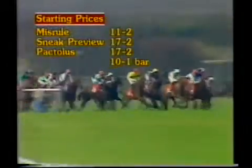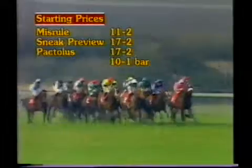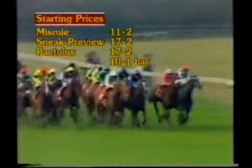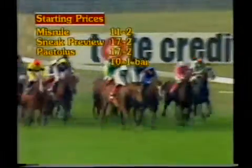And reading back behind them, towards the centre of the field races Orange Hill in company with Paxilus, then the second favourite Sneak Preview the 17-2 chance. But it's Misrule the 11-2 favourite, then Sneak Preview and Paxilus both at 17-2. Tens bar these three.